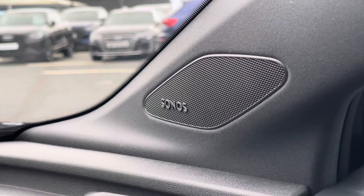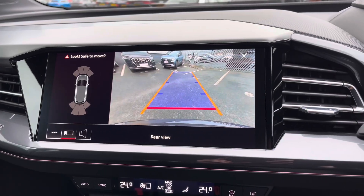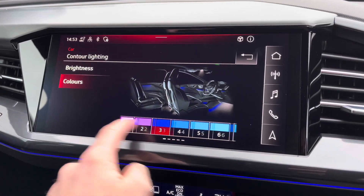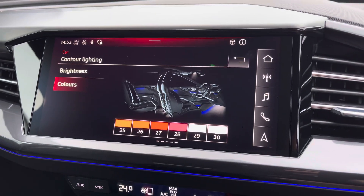It also comes with the optional technology package which includes the Sonos sound system, the rear view camera which is displayed on the main screen helping you park in tighter spaces by making you aware of your surroundings behind you, and you get the extended interior lighting pack letting you choose from 30 colours to personalise the surfaces and contours of the vehicle.